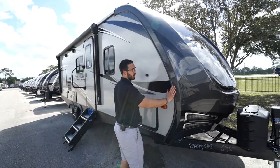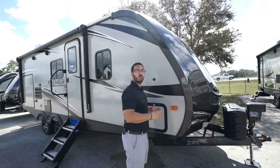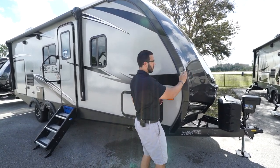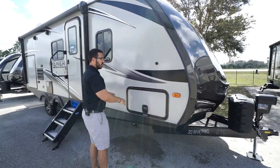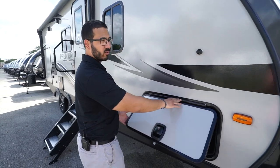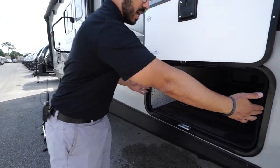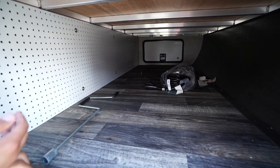Not only does the front cap wrapping around the side help with insulation value, but it really helps prevent water penetration — a lot of times the seals are right on the front where the water is hitting when you're driving in rain, so having it wrap around helps prevent water from getting in. The pass-through storage has a very large baggage door with a covered hinge. It's slam-latch and magnetic so you can put it up easily, and the opening is large enough for bigger items.